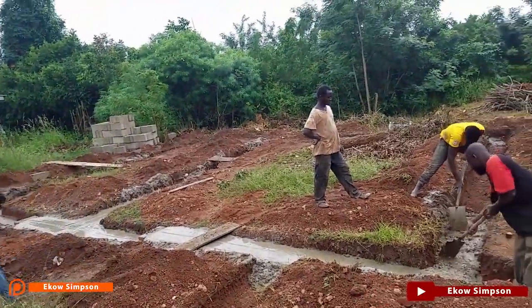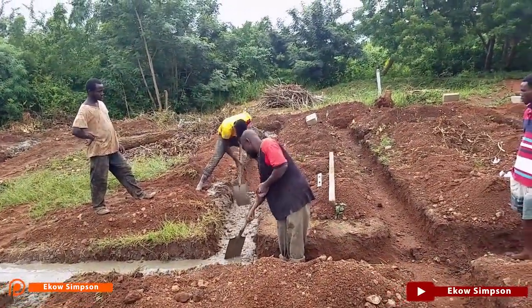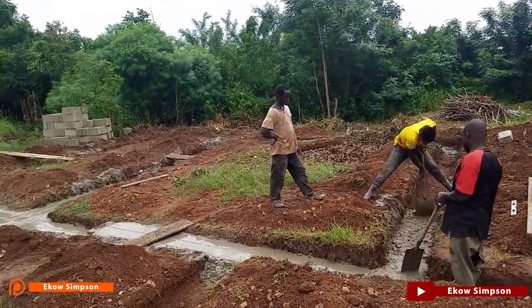So today, the 29th, we came to school and the boys have started the concrete. I don't want to go much into the building details because he has more in-depth knowledge about it.